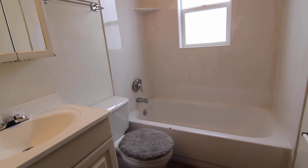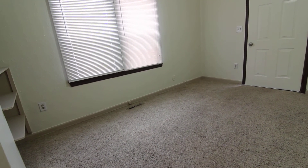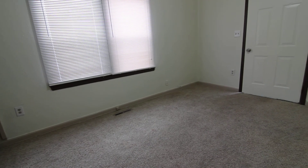The bathtub has been refinished — it looks really nice. The surround has also been refinished. And that concludes our virtual tour of 342 Bay Salt. If you're interested in this property or any others, please visit us at jacobgrant.com or call 522-3138. Thank you.